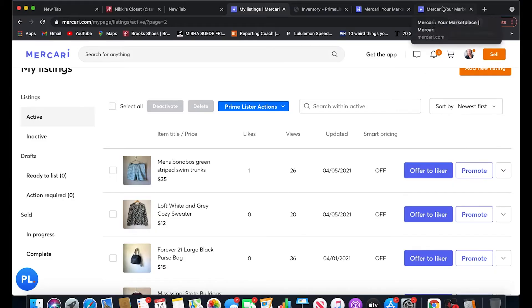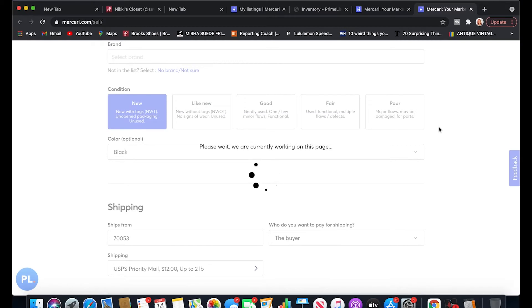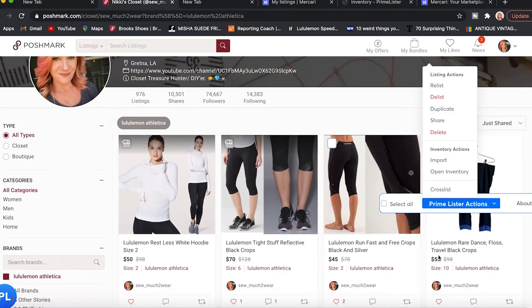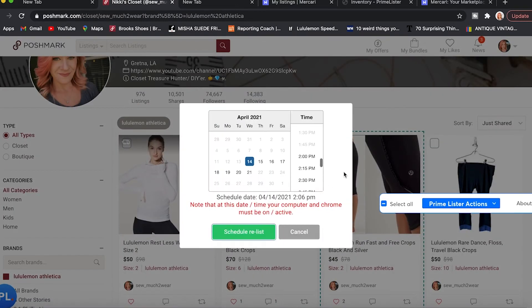Let me show you it doing its thing — it's even copying the shipping details. Once it's done, the old listing gets deleted and the item is fresh and new. You can also schedule when you want something to be relisted. For these lululemon crops, I'd hit relist and then choose to schedule that task — 15 minutes from now, or at 2:30 PM, or even timed to Poshmark parties at 9 PM. The only thing to keep in mind is that your computer and Chrome must be open and active — no screensaver, it needs to be running.